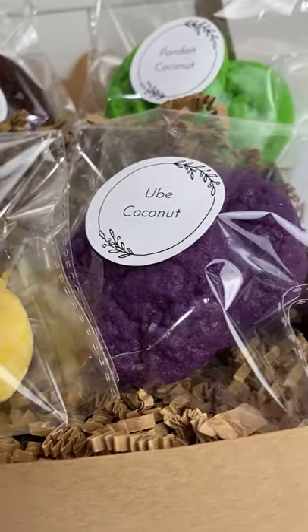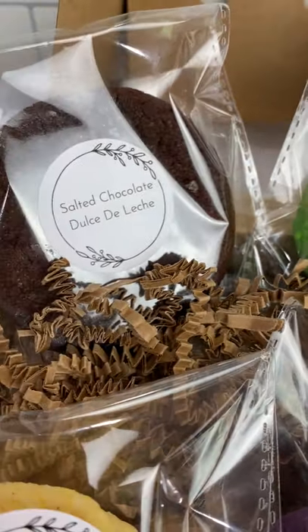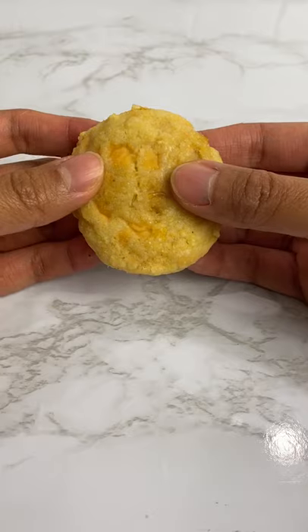Corn cheese cookies are one of four Filipino flavored cookies that I made. Check out the three other flavors in my other videos. Try them and let me know what you think!